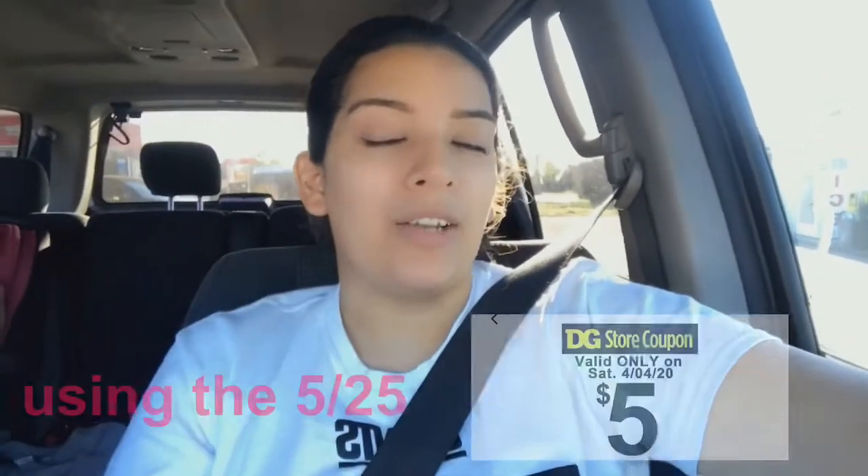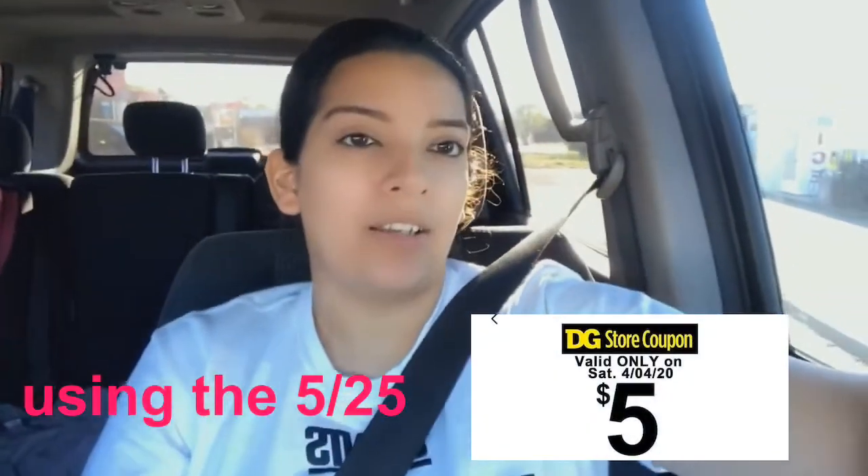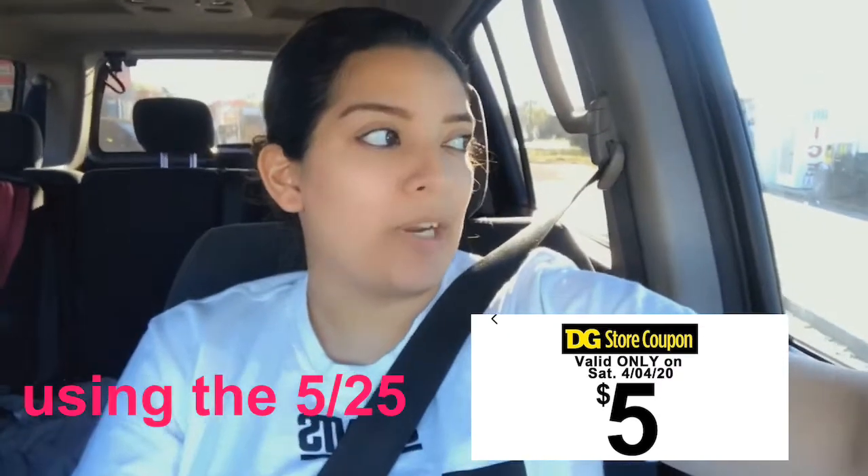Hey friends, welcome back to my channel and happy Saturday! I'm going to Dollar General because Gianna ran out of baby wipes. Of course, if you don't have to go out, don't go out — but we have to. So I decided to add it into a breakdown for you guys. It'll probably be a quick one. I'm not going to record in the store since I'm just going in and out.